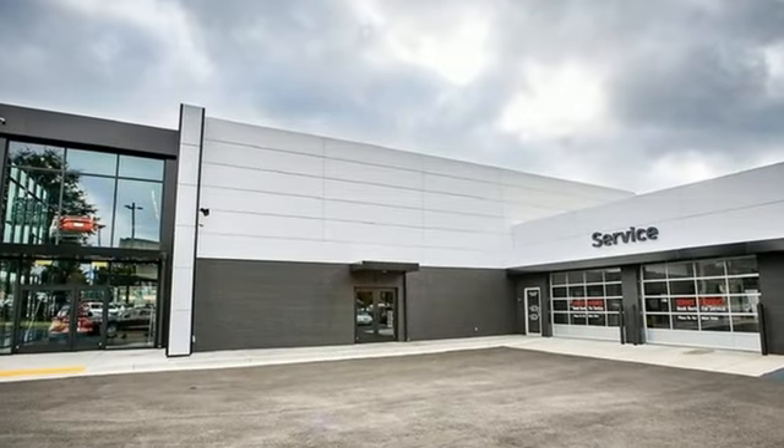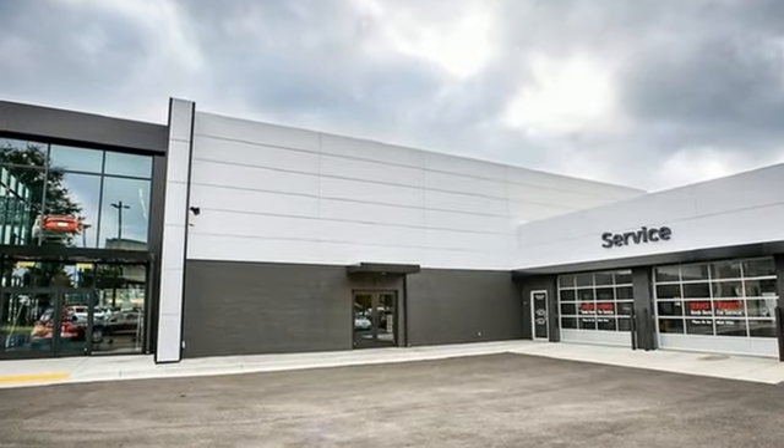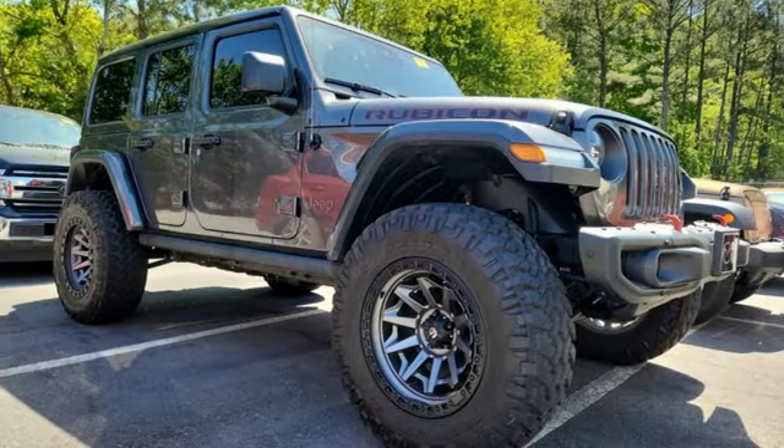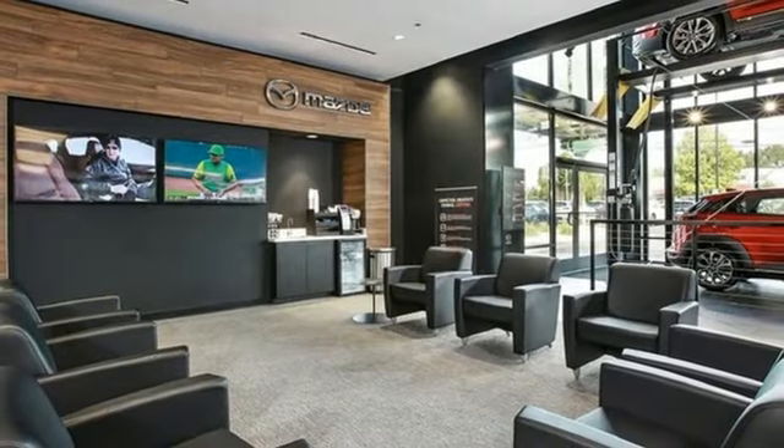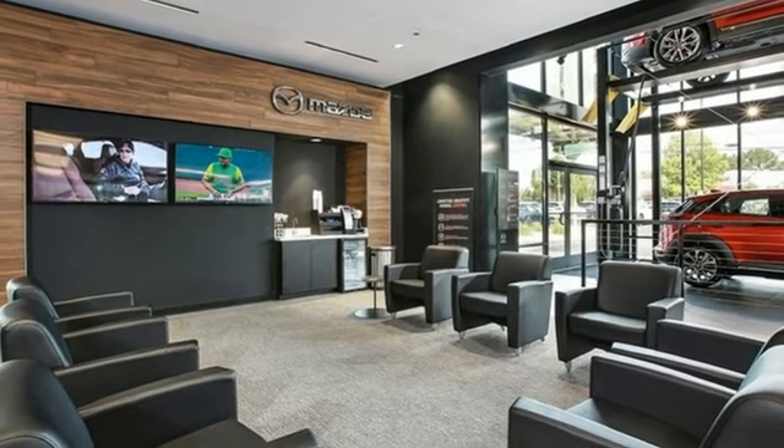It boasts an impressive list of features like a V6 engine, dual zone climate control, AM FM satellite radio, configurable instrument gauges, and voice activated climate controls.